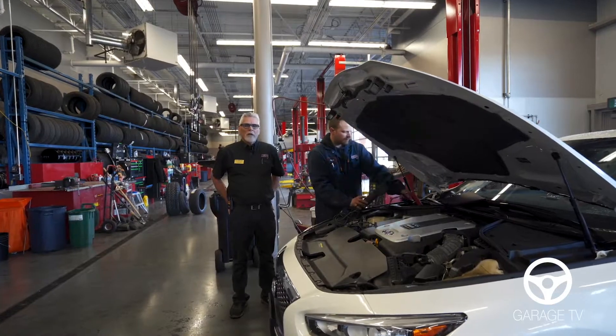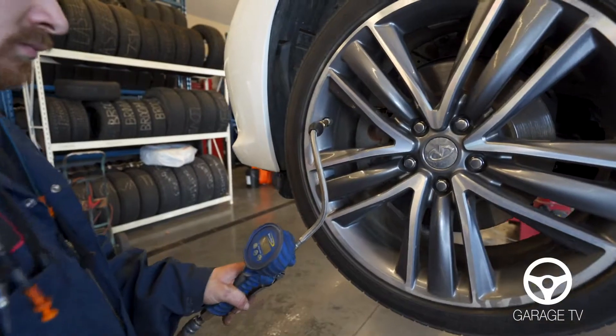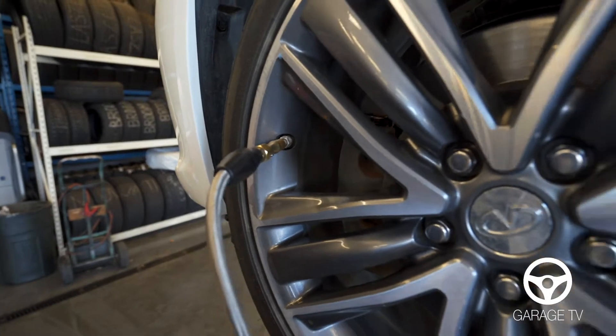We also test the battery on each inspection, as well as tire pressures and the condition of the tires for wear and cracks.